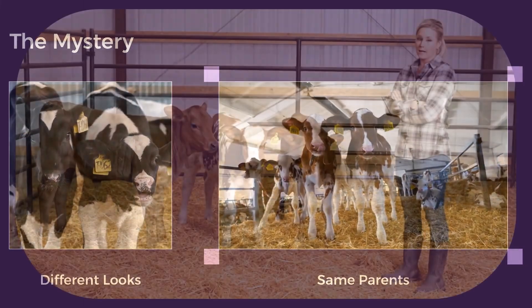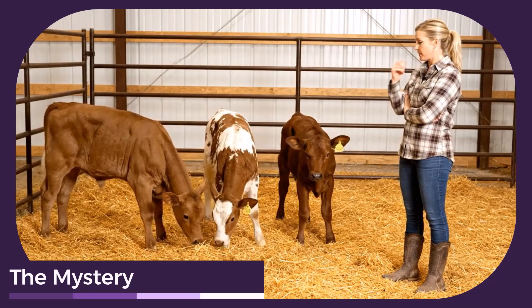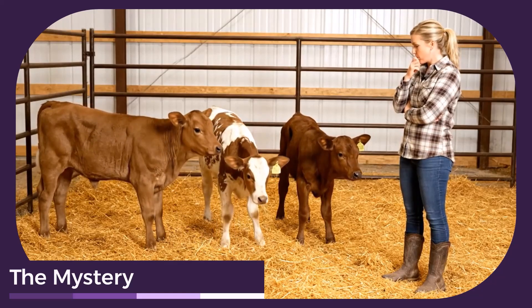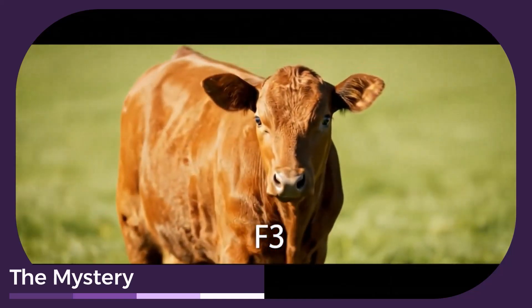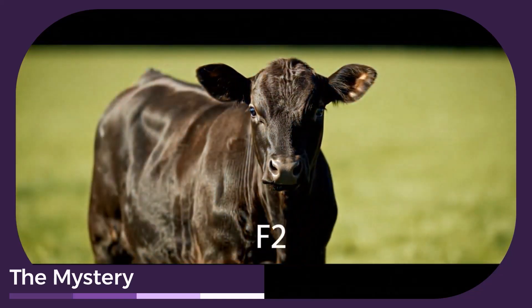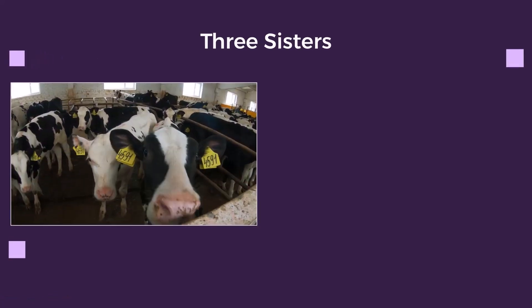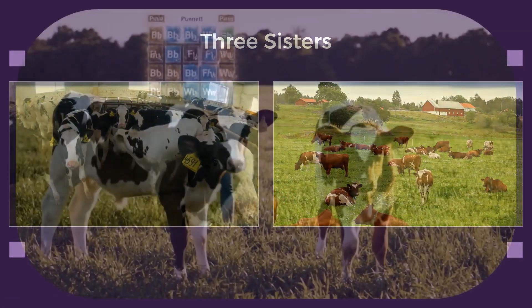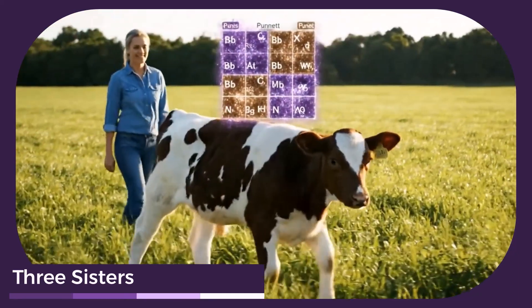Imagine three calves, all sisters from the same parents, yet they look completely different. One is sleek and uniform, another mismatched, and the third uniform but less impressive. These three calves, all born from the same parents, exhibit remarkable differences. It's a genetic puzzle that impacts your herd's performance.